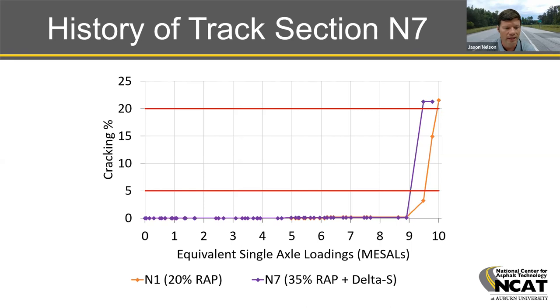Here we see the cracking data through the 2015 cycle for both the N1 control section, shown in orange, and the N7 Delta S section, shown in purple.